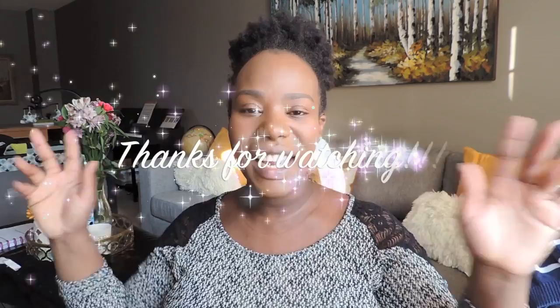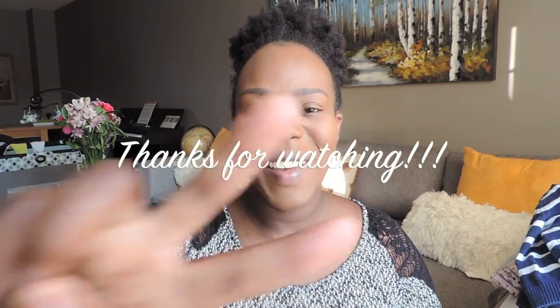That concludes my haul! I hope you guys enjoyed it. If you enjoy seeing more hauls on this channel, let me know and I'll definitely post them. Comment down below and let me know what your favorite piece is. Thanks for watching and much love — bye guys!